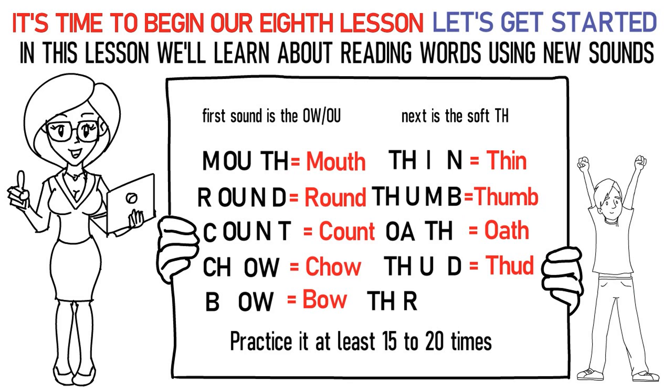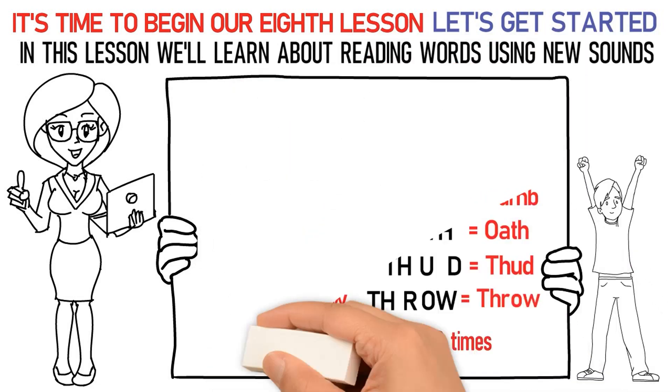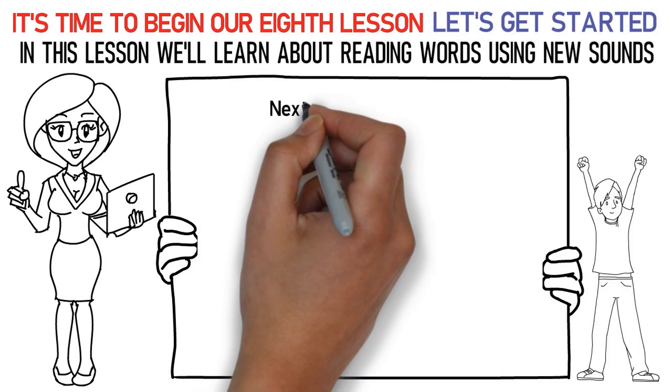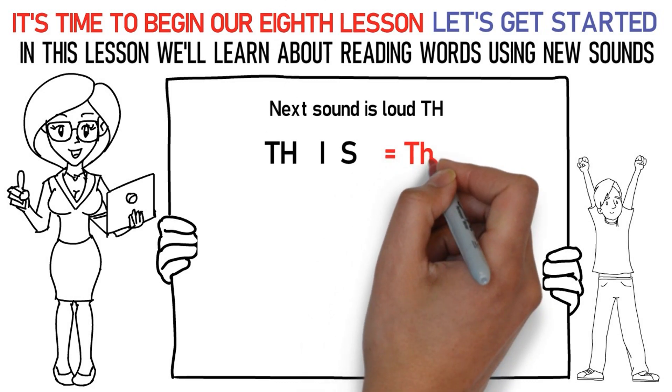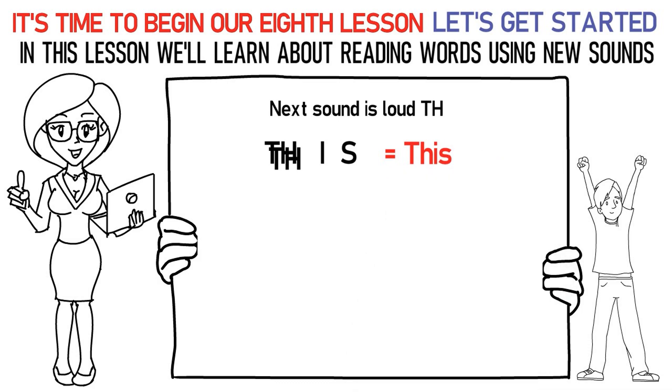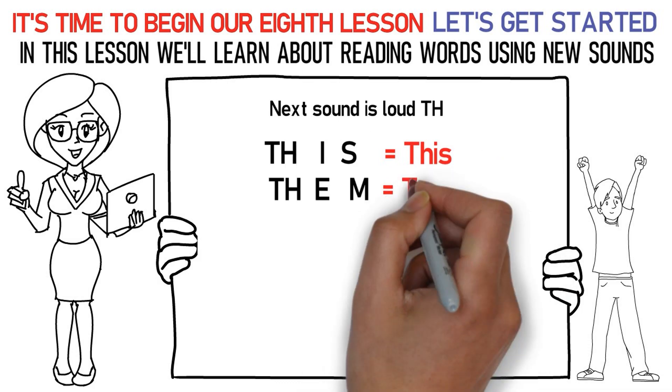Ra, OW is throw. Practice it at least 15 to 20 times again. Now, let's talk about the next loud TH sound. Here's how you say it: TH, IH, S is this. TH, EH, Ma is them.